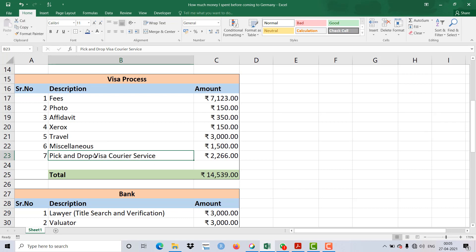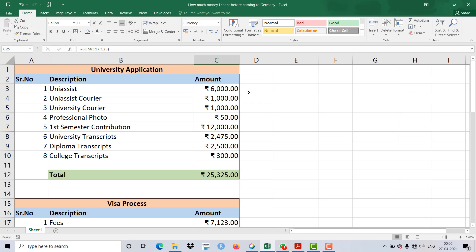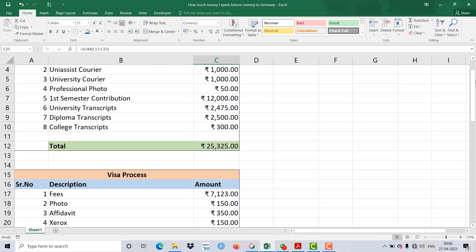An important point: this visa process cost was not covered by my loan. These are things you can't include in a loan — you spend on all of this before getting the loan. Some students think studying in Germany is completely free, but you actually spend around two lakhs or more before coming to Germany, just looking at the actual expenses during the application process timeframe.